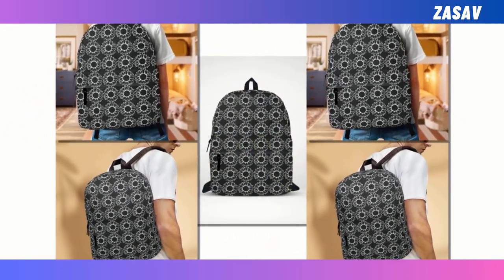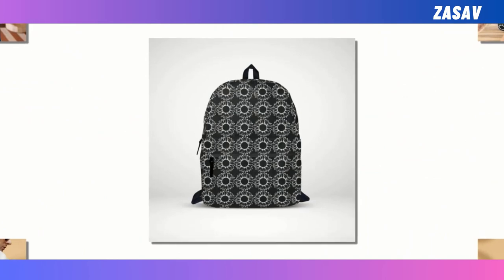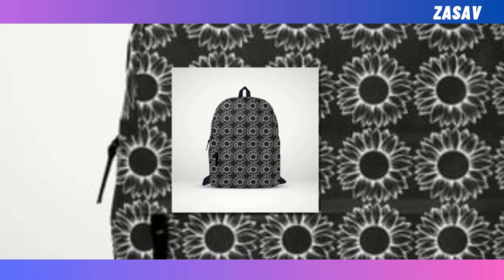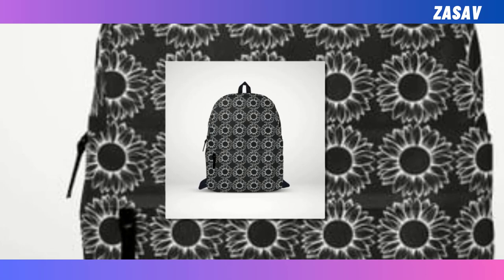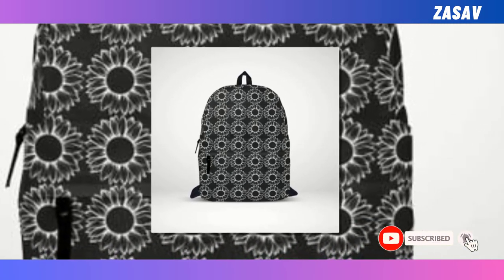Boasting an extra large capacity and multiple roomy compartments, it effortlessly accommodates your laptop, keyboard, wallet, and other essentials. Crafted from high-quality polyester fabric, this backpack not only ensures durability, but also provides excellent ventilation, keeping you cool and comfortable.